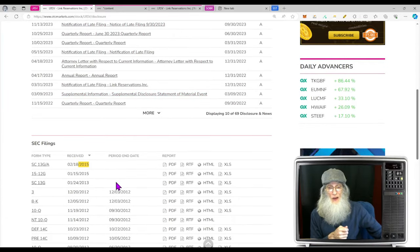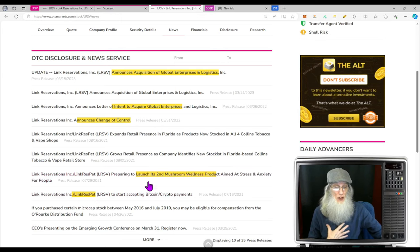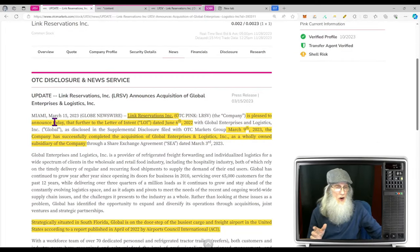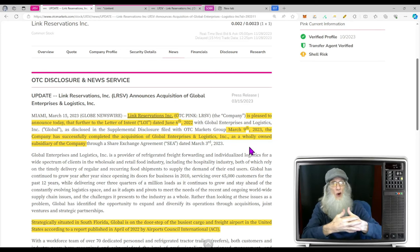There are no disclosures since 2015, so let's jump into the news. The company was working with pet products and mushroom products back in 2021. In March 2022 they had that change of control; June 2022 they announced intent to acquire Global Enterprise; and in March of this year they announced the acquisition. The company completed the acquisition of Global Enterprise and Logistics, which is now a wholly-owned subsidiary. This is a merger — the two coming together — not a takeover, so Link is still going to be doing whatever it was doing before.